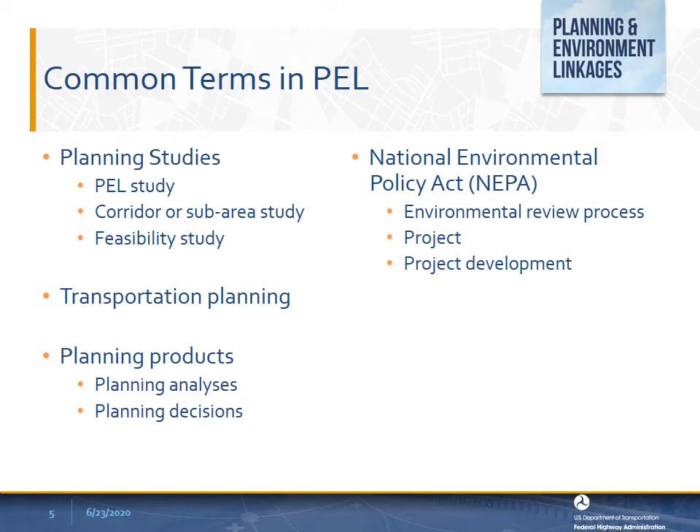Tools are often used to forecast future conditions or system performance. Planning analysis also includes input from stakeholders and consultation and outreach with tribal governments, resource agencies, and the public. A planning decision is made through a cooperative process by the Metropolitan Planning Organization or State Department of Transportation with input from local elected officials and the general public. Planning analysis is used to support informed decision making about future transportation improvements or maintenance. A planning product is a decision, analysis, study, or other documented information resulting from the transportation planning process.